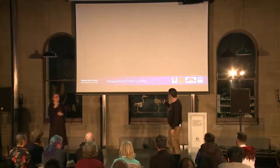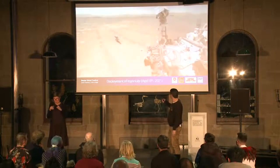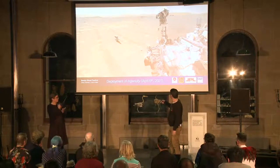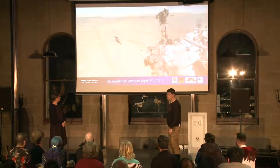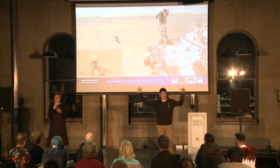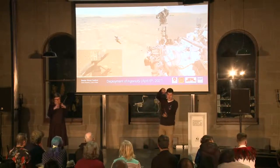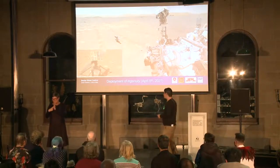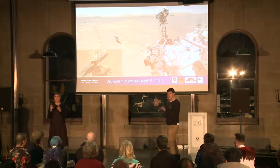Six months later we were treated to amazing footage — for the first time we got to see the landing of one of these systems. You get to see the supersonic parachute deploy and the sky crane lowers the rover down — you might have seen this footage somewhere else — and then it flies off and crashes in a random location. It's really cool. Anyway, we landed safely.